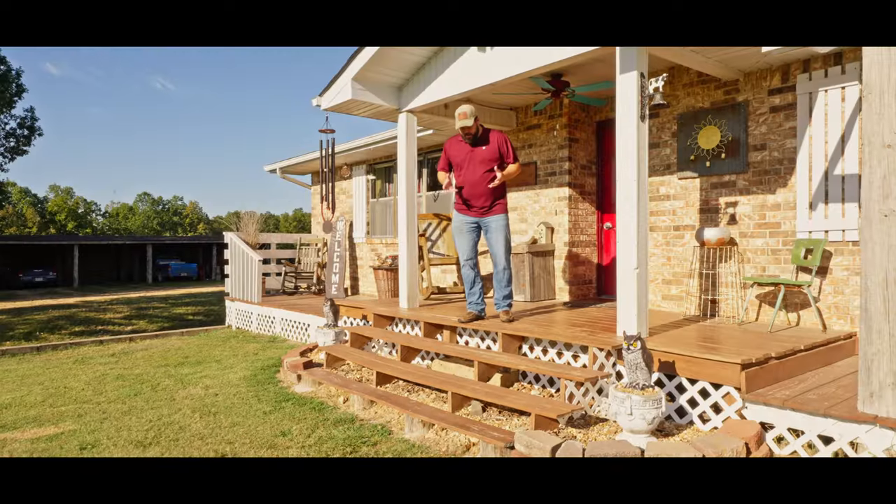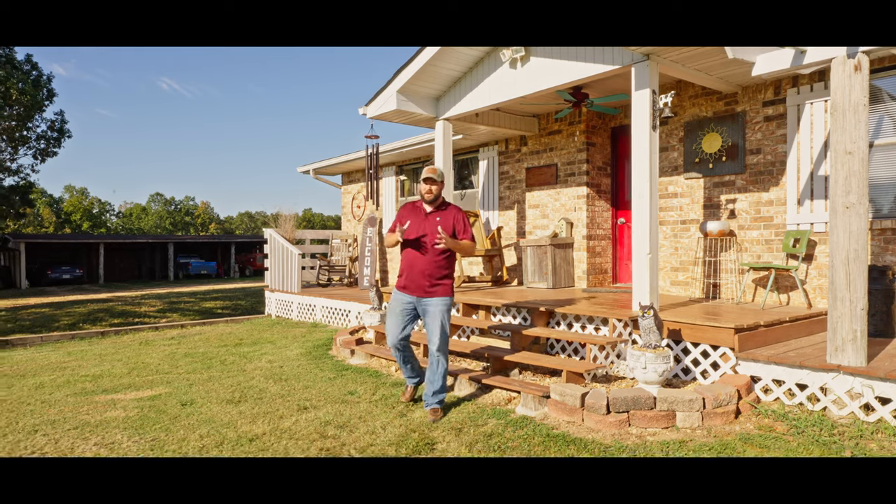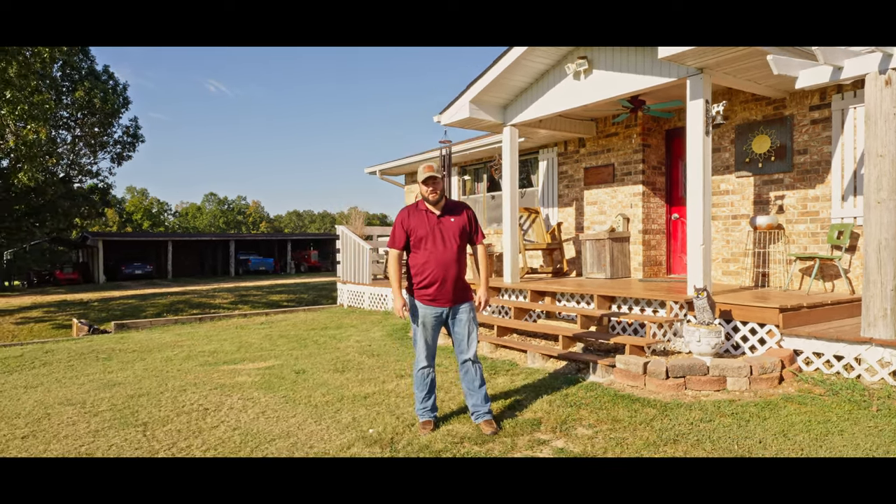That does it for our video today. Beautiful country home out here in Northern Arkansas and the Ozarks. Give me a call today before it gets going. If you got anything else you want to see, holler at me. Love to hear from you soon.